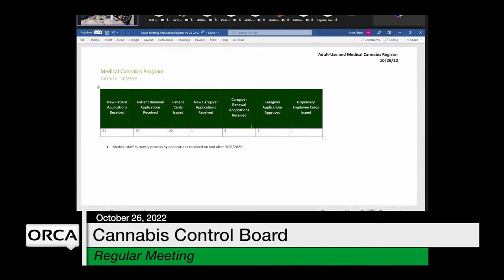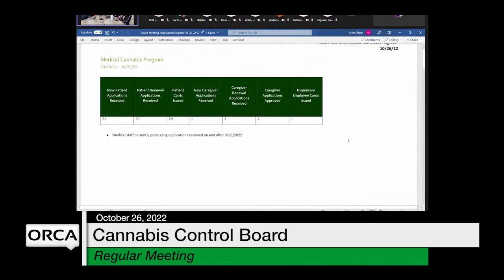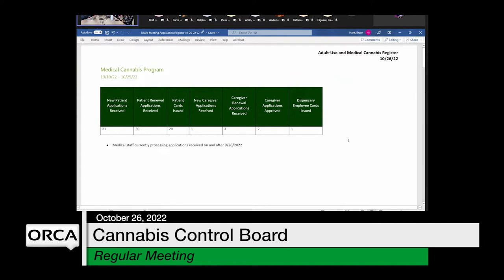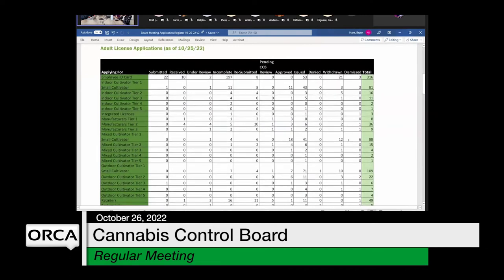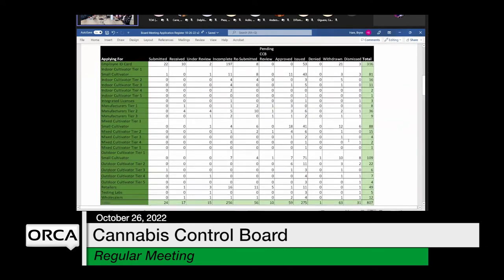Jumping right into the adult use and medical cannabis register for this week, starting with the medical cannabis program. Our numbers this week are about half of what they were last week. We've had a little bit of a slowdown with respect to renewal applications and new patient applications. Medical staff are still processing applications received within the last 30 days. Moving on to adult use license applications — these are numbers as of yesterday. We have about 47 new applications that have come in in the last seven days, and most of those are for employee ID cards. Staff have issued about 11 new employee ID cards in the last week.